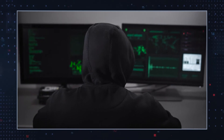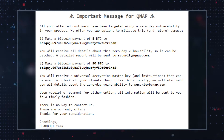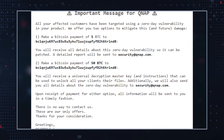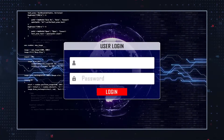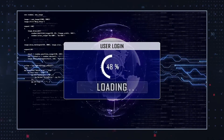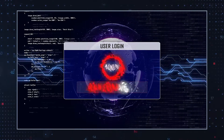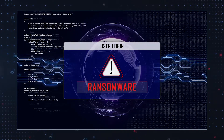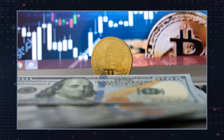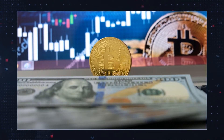The Deadbolt ransomware gang does not use a traditional ransom note, opting instead to hijack the login page for the QNAP device. When the victims attempt to log in, they are greeted with a new screen displaying Deadbolt's ransom demand. The ransom was set at 0.03 Bitcoin, or approximately $1,100 as of early 2022.